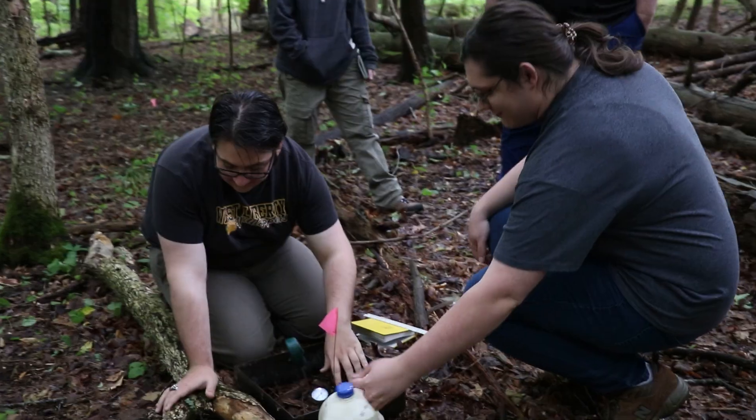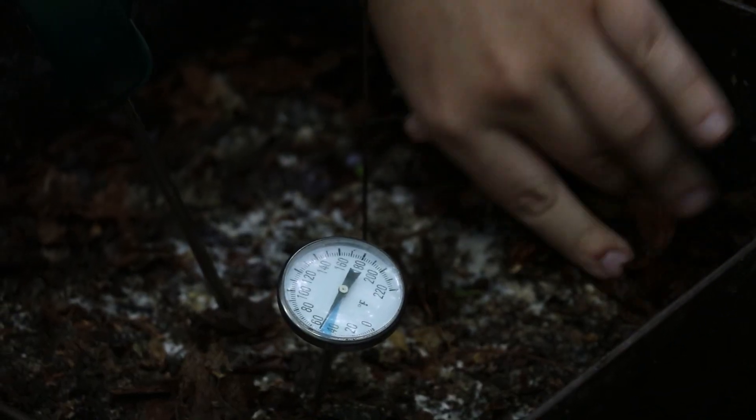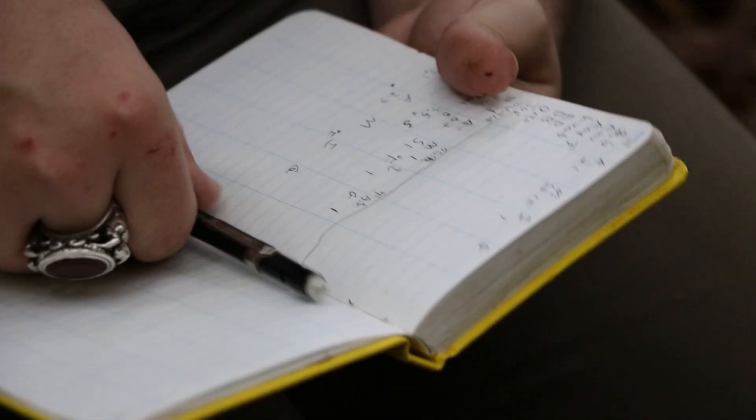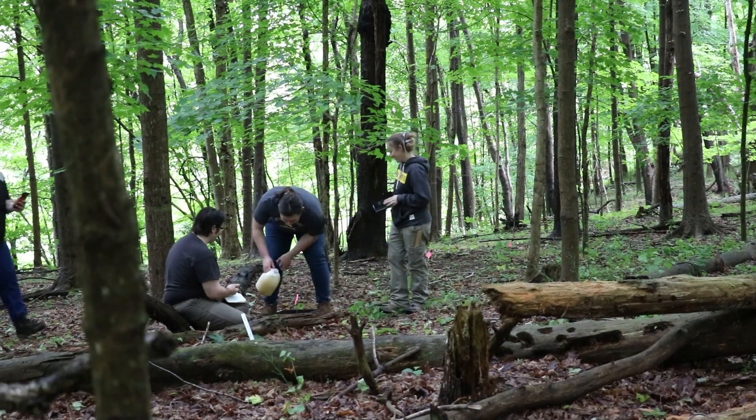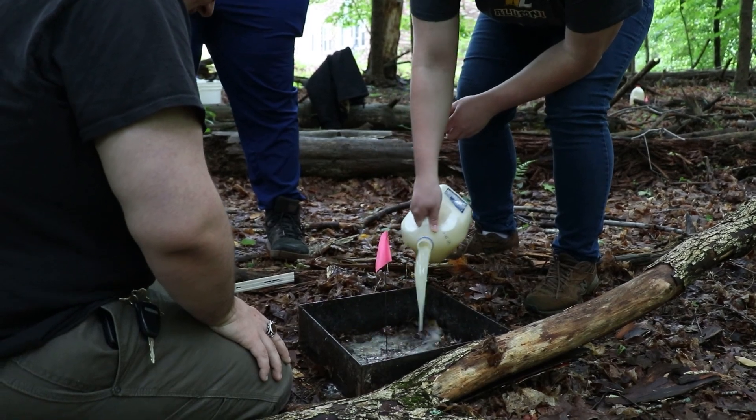Hi, I'm Jason Ake. I'm a grad student at West Liberty University and I'm working on the earthworm lab. We're attempting to study some invasive earthworms here on the campus property. We have a survey area where we go out and try to figure out how many there are, where they are, and what species they are.